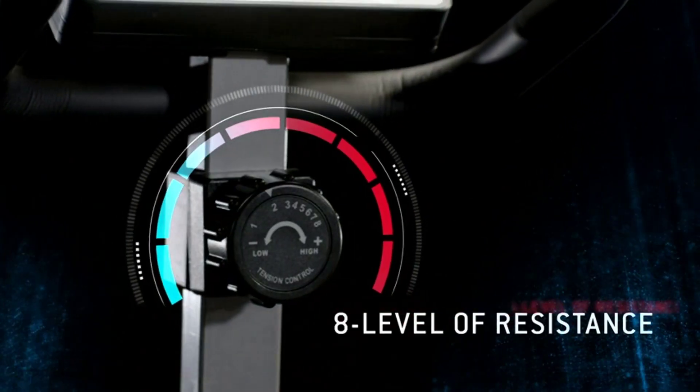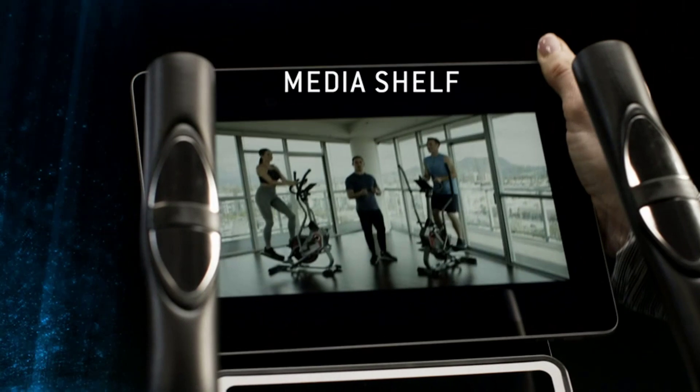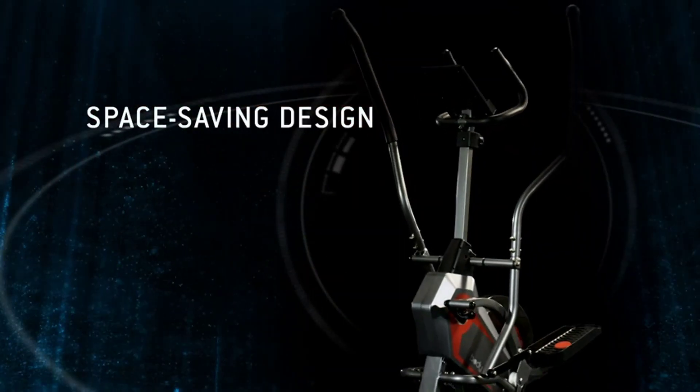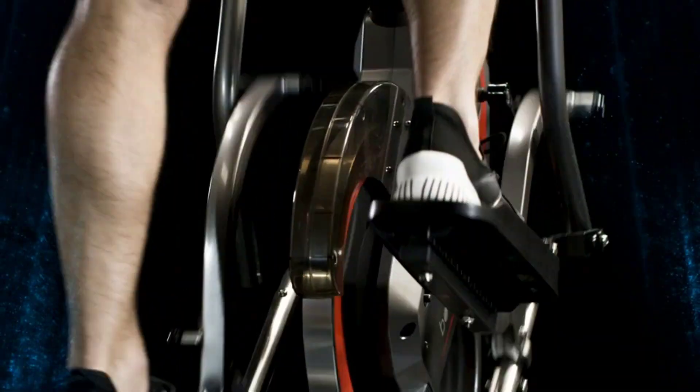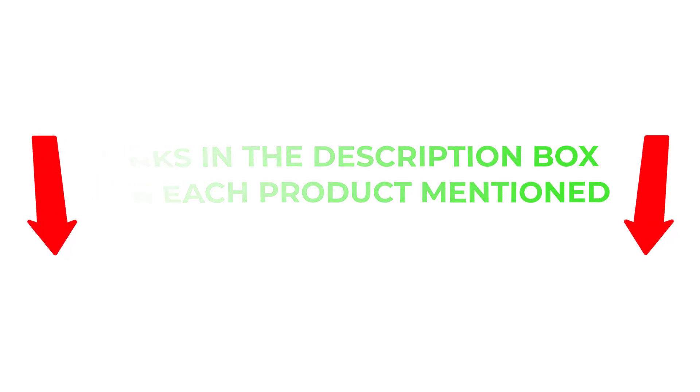To help you make an informed decision, I did extensive research, read tons of reviews, and compiled a list of the best compact ellipticals from reputable brands. After much research, I found these products very helpful for people like you. If you want to know about the price and other information, be sure to check my description. So without any further delay, let's jump into the video.